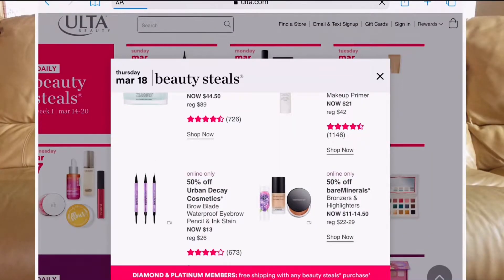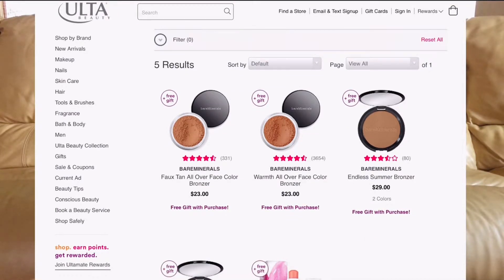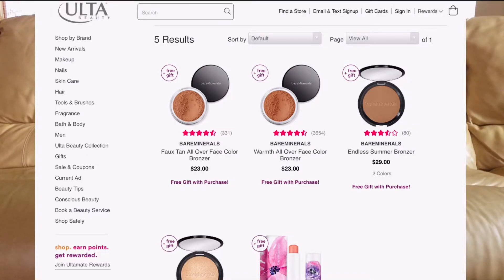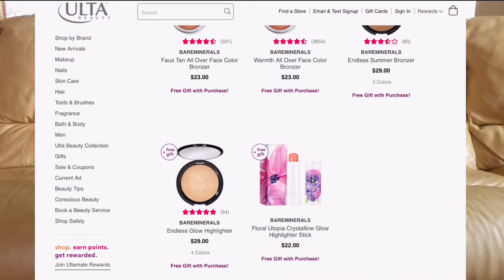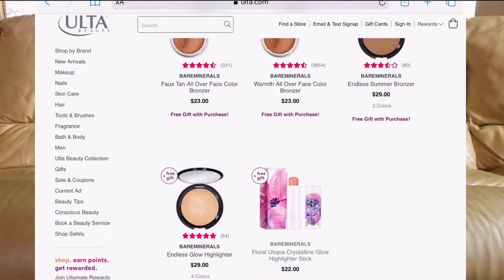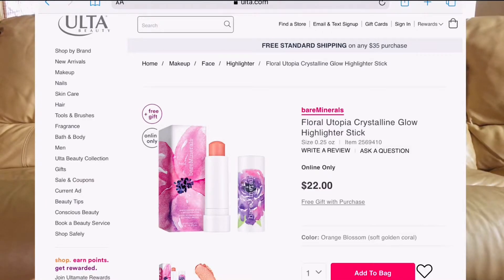On March 18th, I would love to try the bareMinerals bronzers and highlighters. bareMinerals is such an understated brand. They have a powder bronzer — I've never tried that before, though I like my bronzers in compact form. They also have the Endless Glow highlighter, originally $29 but going to be around $15. They also have a Floria Crystalline Glow Highlighter Stick for only about $11 — it looks so pretty, though it only comes in one color so hopefully it's universal for all skin tones.